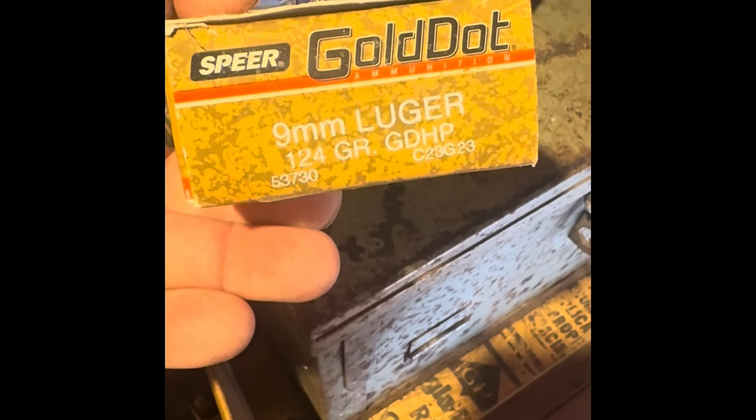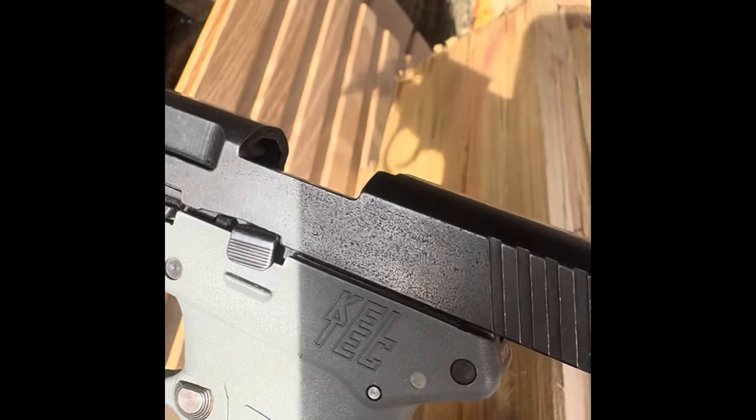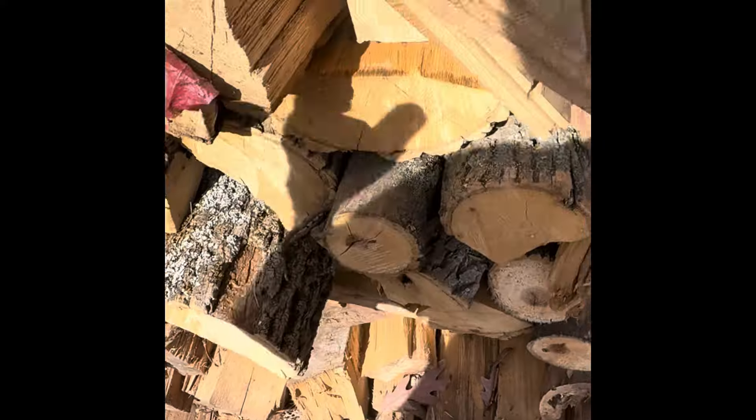I think it's time to step it up. We'll give it a go with the 9mm, 124-grain jacketed hollow point — Speer. This time 9mm out of a short-barreled Kel-Tec. The 9mm entered, blew through the first board like nothing, was tumbling sideways through the second board, and then blew the back out of the second board. I should have put up three boards. 9mm is clearly the winner over the .380 — the .380 got stuck.